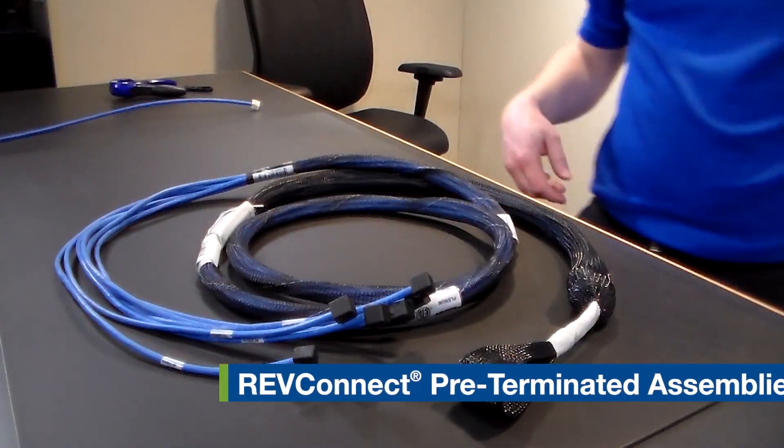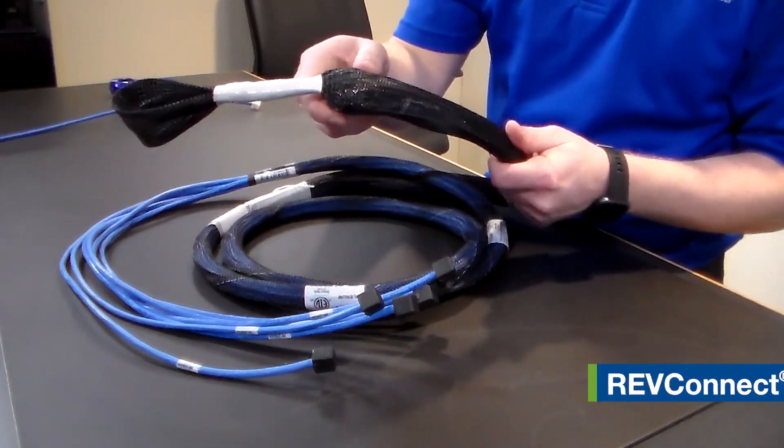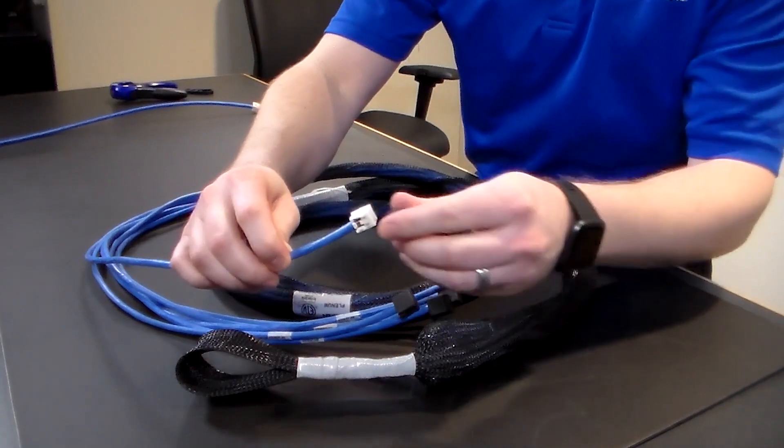RevConnect pre-terminated assemblies are the first pre-terminated solution designed for applications beyond the data center, providing new levels of flexibility, time savings, and installation options in LAN projects.